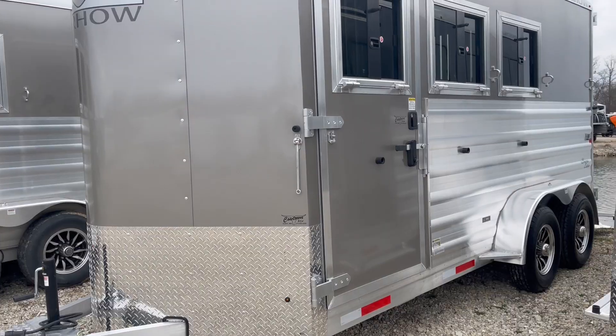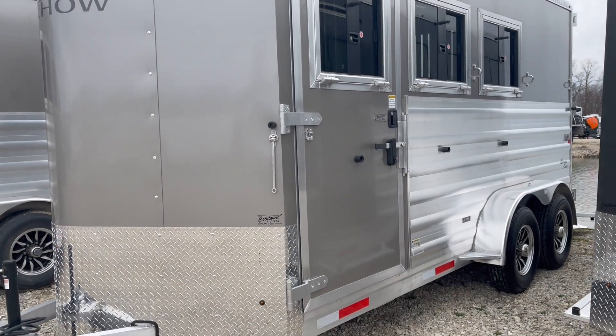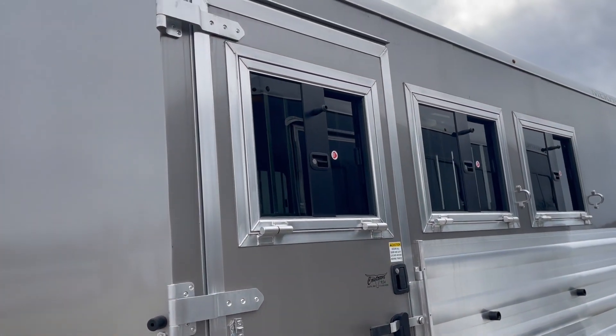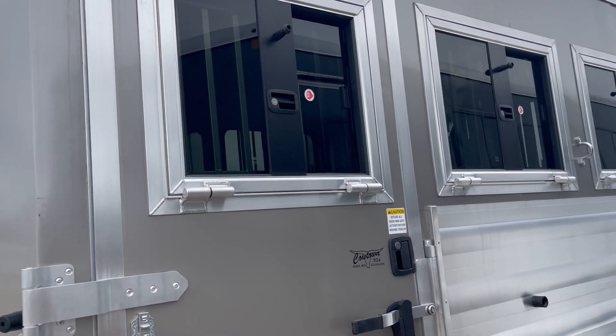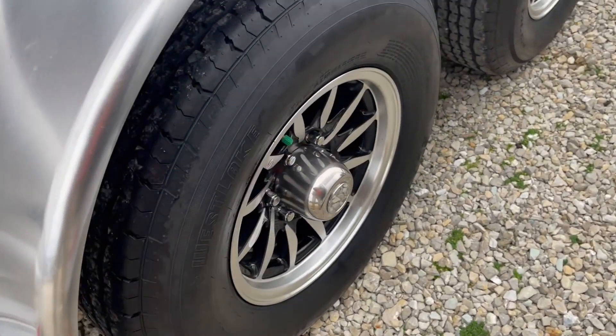Rick Damuth here with Cowtown USA with an all-aluminum Merhow trailer, pewter metallic, full escape door, 7'6 tall, so it's got your extra thoroughbred high, drop-down windows in front of every horse, upgraded aluminum wheels, radial tires.